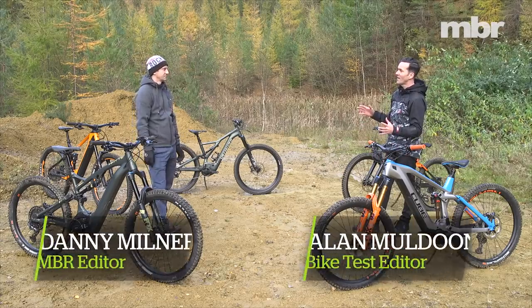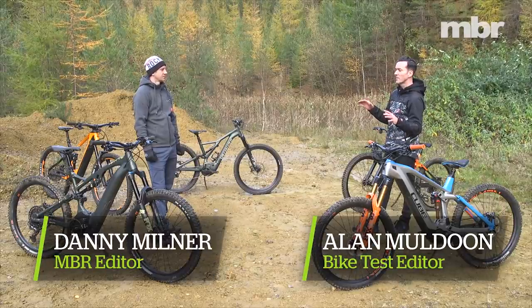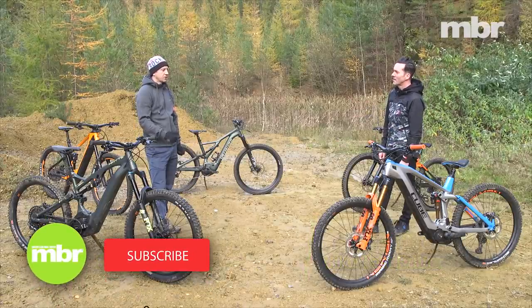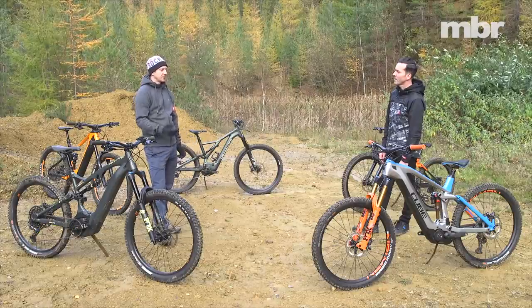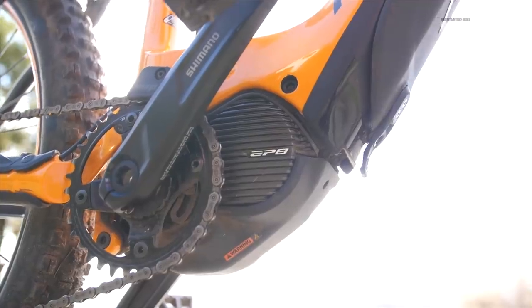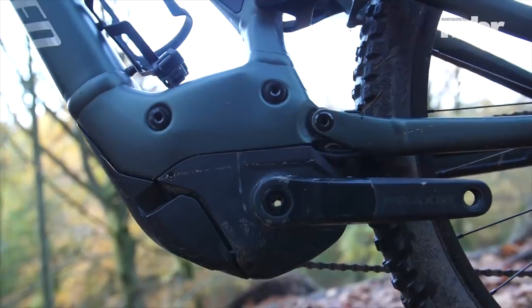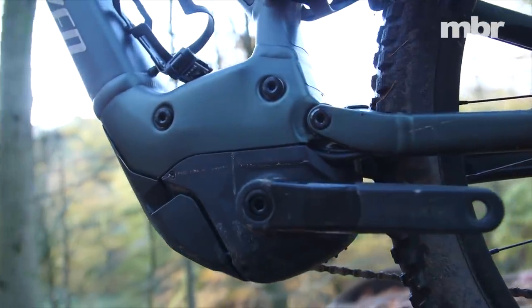Danny tested all five shop-bought e-bikes, but before we get into the nuts and bolts of the specific models, can you take me quickly through the motors available on these bikes? Yes — we've got all three of the major motors represented. We've got the Bosch Performance Line CX on three of the bikes, the brand new Shimano EP8 which is the successor to the E8000, and then the Specialized slash Bros motor on the Turbo Levo over there.